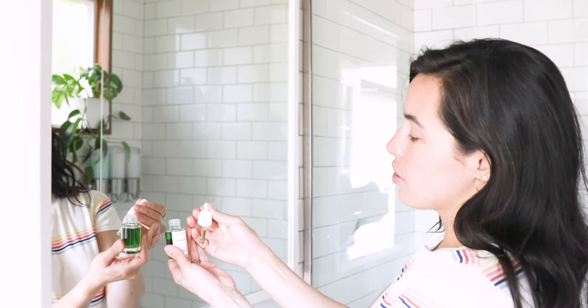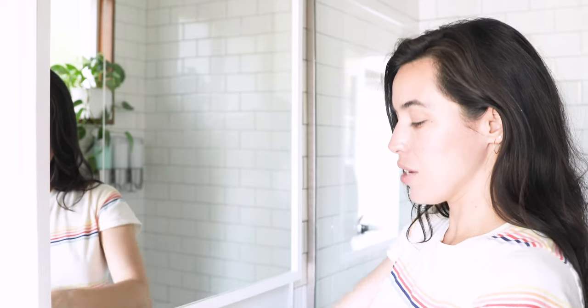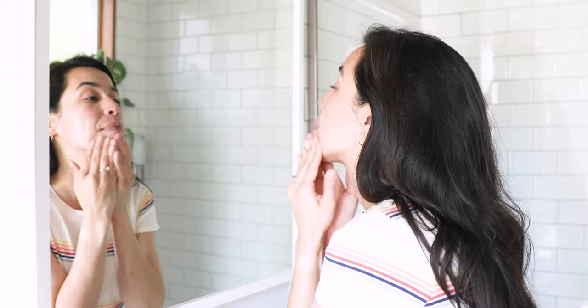Then take three to five drops of Emerald CBD oil and layer that directly on top. That's going to really help to calm and moisturize the skin after you've exfoliated with Prism.